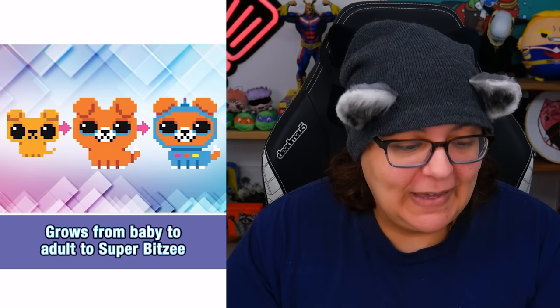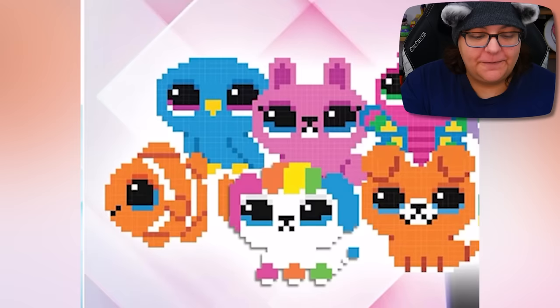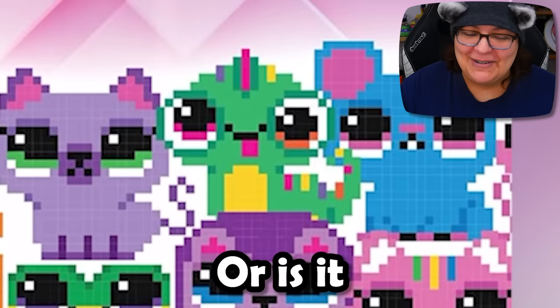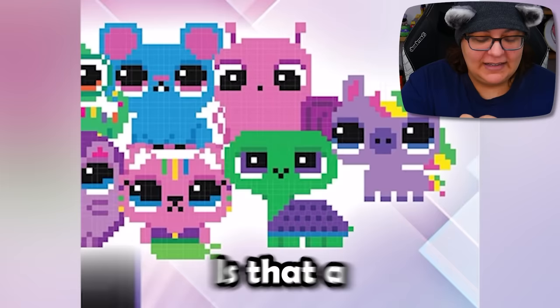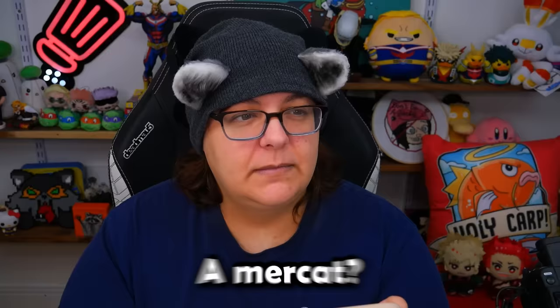The pet can go from baby to adult to super Bitsy, which means it has its own costume and personality and hobby. We can see all the different characters we can get — from fish to birds to colorful puppies, and I love that salamander or chameleon. Also mice, turtle, unicorns — is that a mer-cat? A permaid? A mer-cat? Which one do you like? Let me know in the comments. Do you prefer mer-cat or permaid? There's no wrong answer.